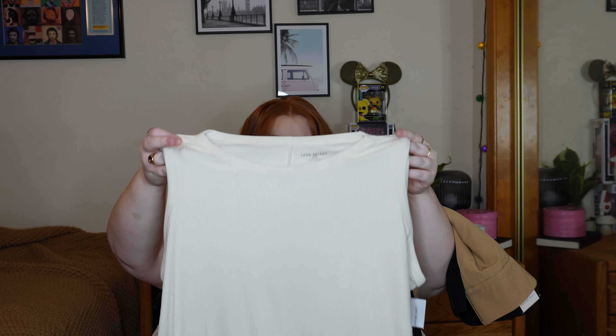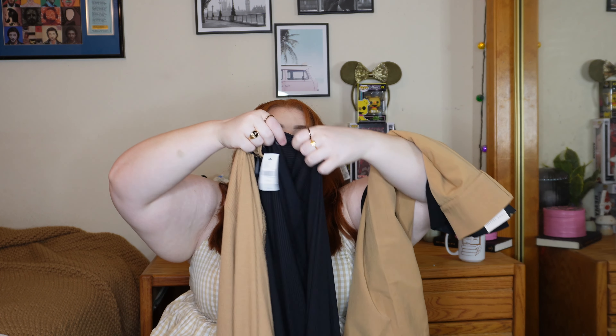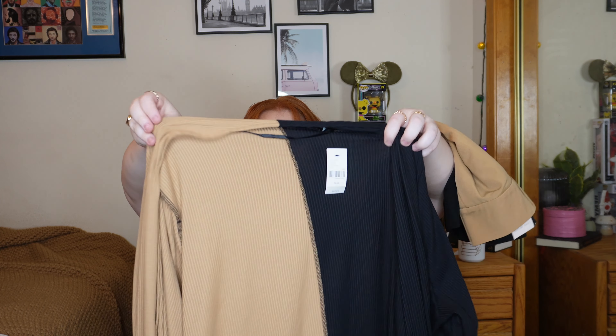I did a simple cream tank top, and I love Lane Bryant's basics — they're such good quality, always very soft, and they last an amazing amount of time. This is a high-neck ribbed cream tank top, and I got it in a 26/28 for $32.95. What I'm very excited about is this sweater — super cute, I got it in a 26/28 for $59.95. It's a ribbed material, kind of robe style because it has a tie, and it has a waterfall collar.